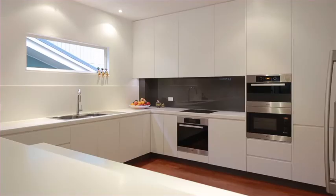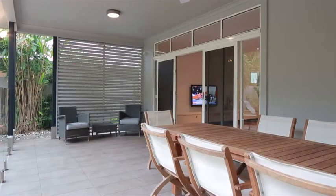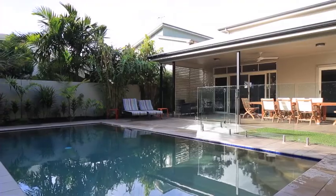This gourmet space is also beautifully positioned around open living areas and extends out to a north-facing entertainment area, complete with bar, built-in stainless steel barbecue and sparkling pool.